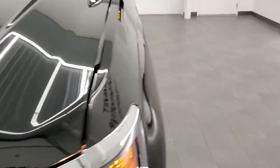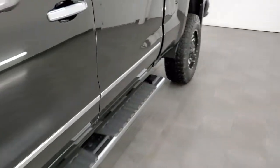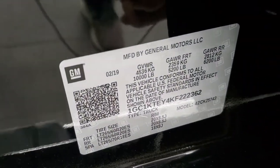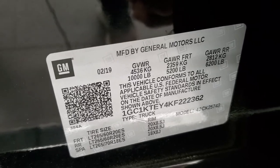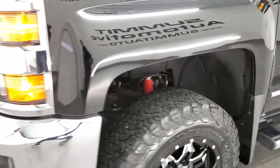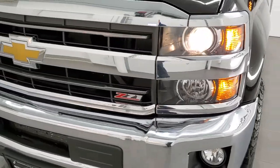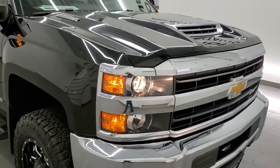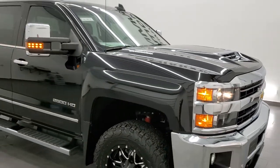I wanted to show you one more thing with the door stickers here — your tire and loading information sticker. People always want me to show those. The headlights are working nicely on this truck, and this truck is 100% ready to go.